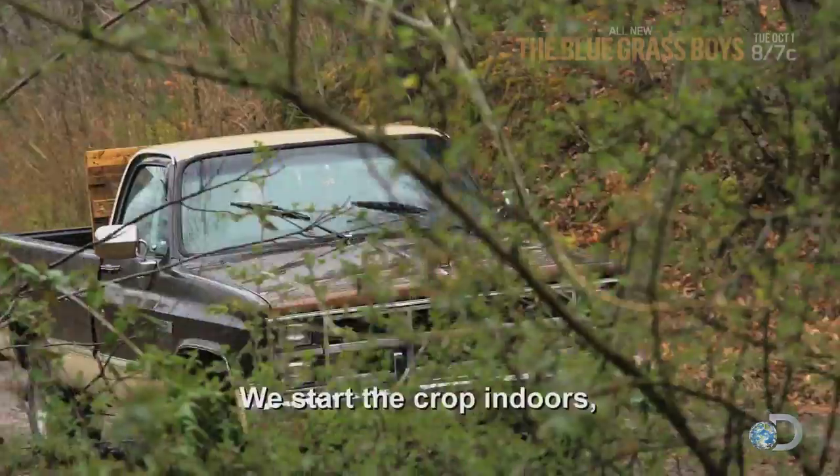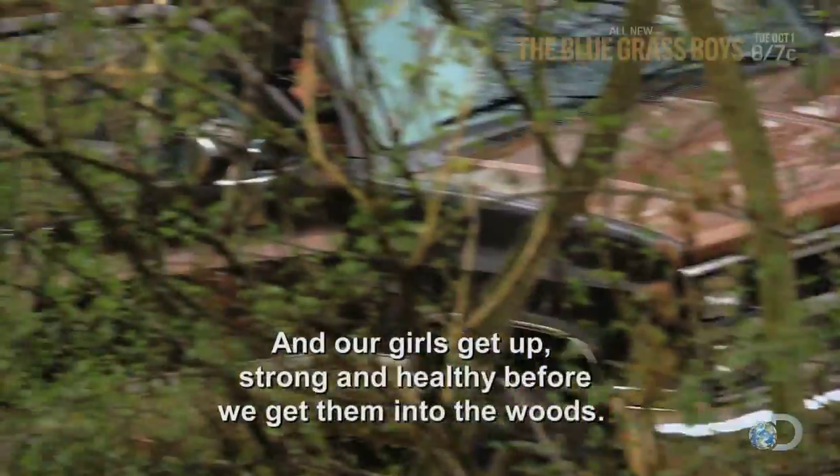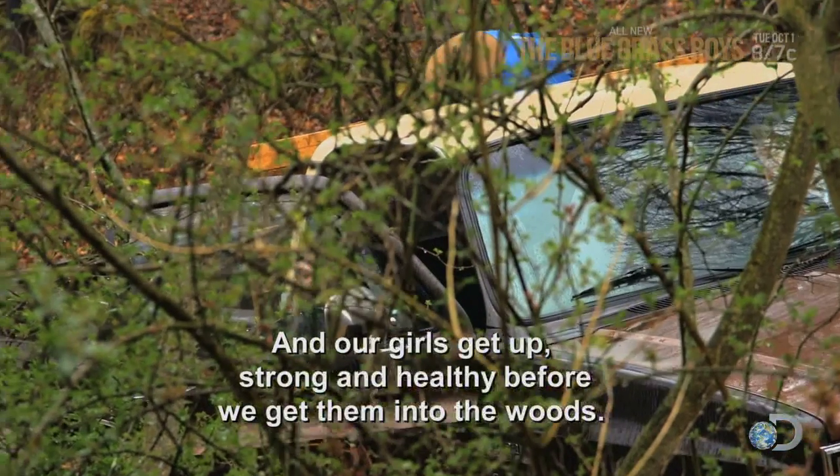We only got two days to get the girls out of the nurseries and into the hills. We start the crop indoors, so it gives us a jump on the growing season. Our girls get up strong and healthy before we get them into the woods. But growing weed where your family sleeps — that's never a good idea. So we got Ponyboy to come up with something this year to solve that problem.